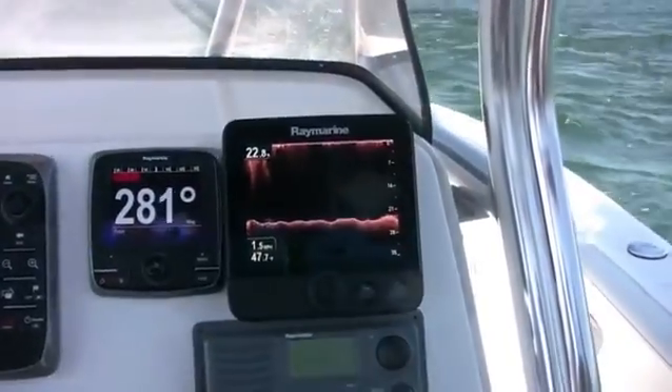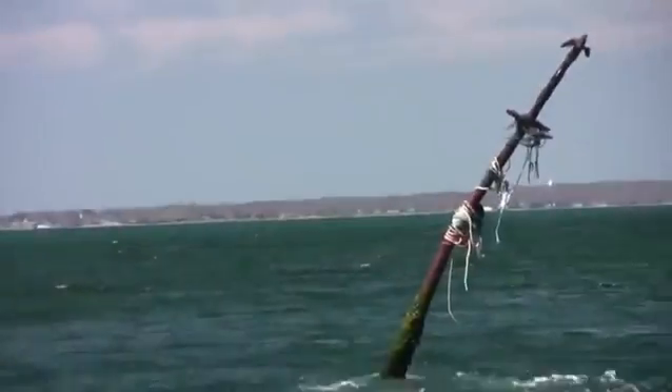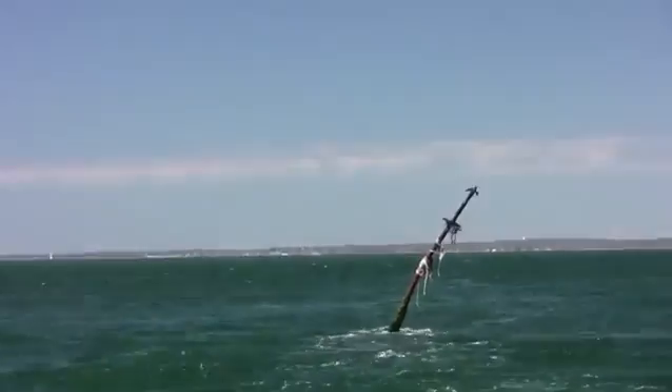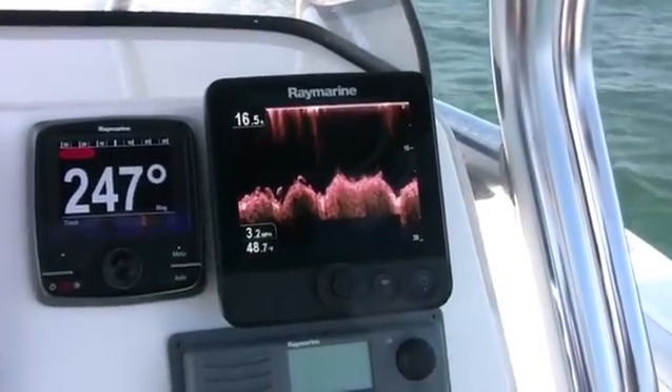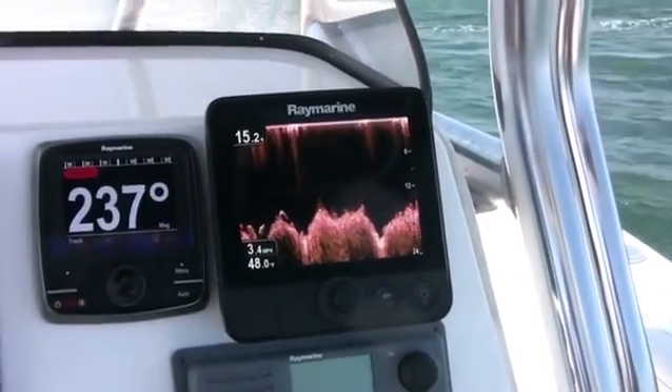We're up on Sugar Reef here in Watch Hill. Anybody who's ever been up on Sugar knows there's the famous steak — they also call this the Steak Reef for that very reason. We're going to get up on that and give you a little picture of what the bottom looks like. We all know what the top of it looks like.